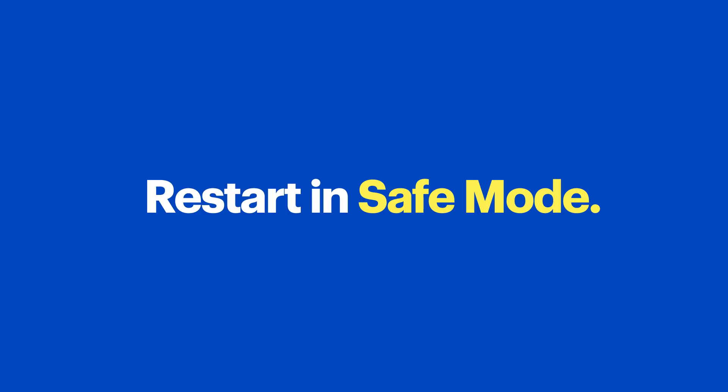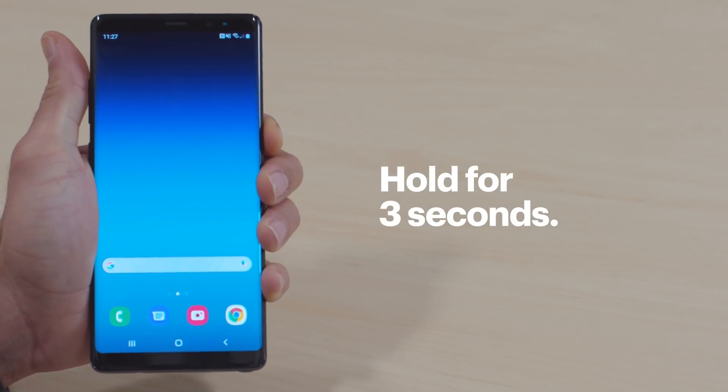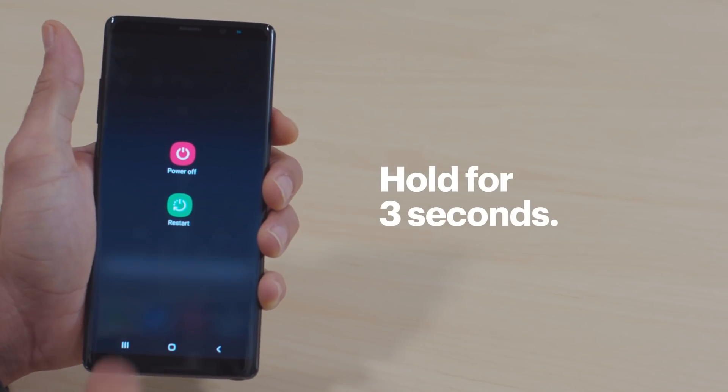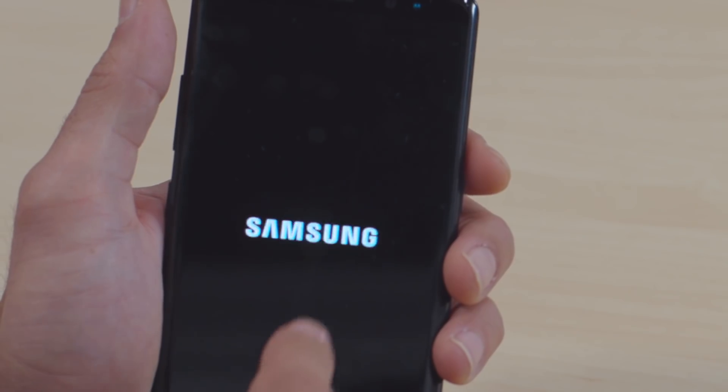Alright, now see if your phone is still freezing. If it is, I'll walk you through a few more things. First, let's restart your phone in Safe Mode. In Safe Mode, the operating system only runs software that is absolutely necessary — this can make it easier to find the problem. Press and hold the Power button and the Volume button at the same time for about three seconds, then tap and hold the Power Off icon until Safe Mode appears and select it. If your phone works fine in Safe Mode, that means it's not a system problem — it's likely an app you installed.